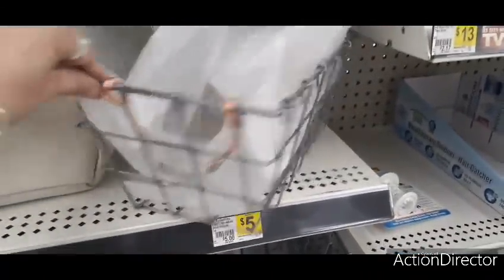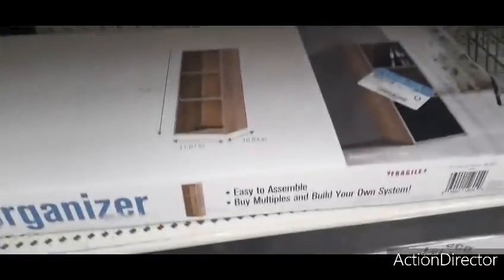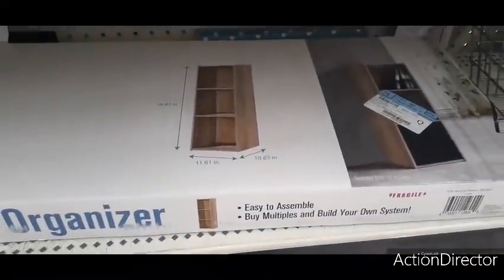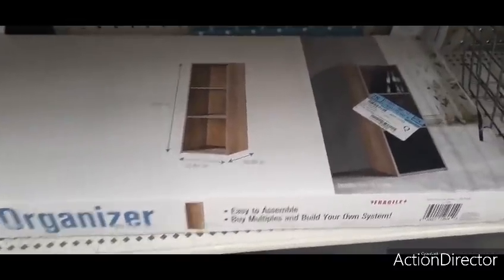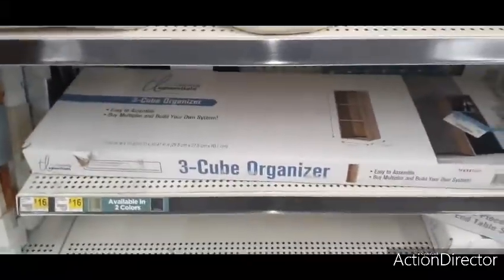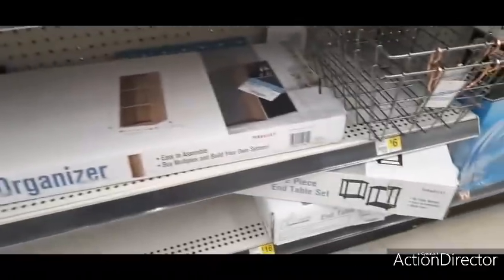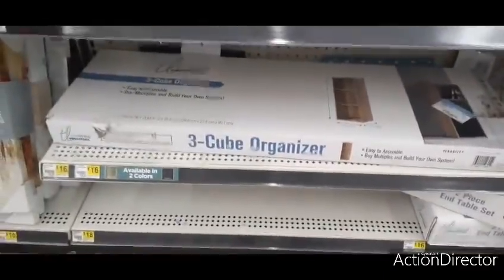There's a three-cube organizer by True Living Essentials available in a couple of colors, and it looks like there's also an end table option here for sixteen dollars.